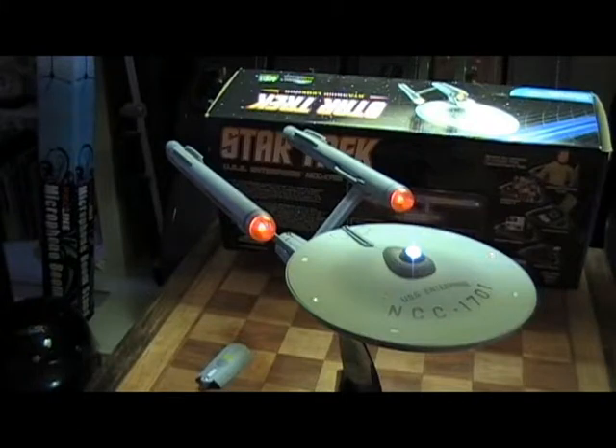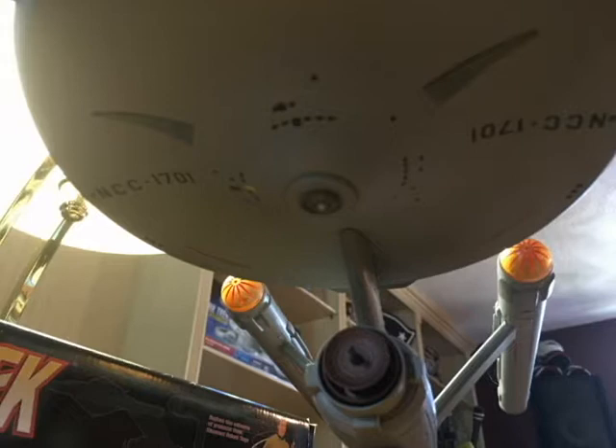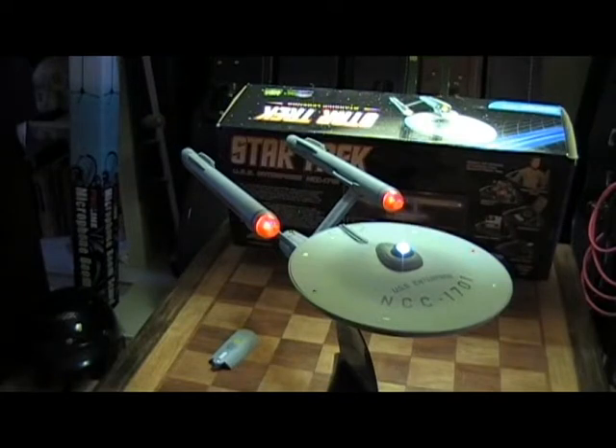The USS Enterprise NCC-1701 — this is the High Definition Diamond Select. You can see the detail. This is one of the really, really awesome ones. The Wrath of Khan one is nice too, but the only issue is that the plastic was pretty translucent and light — I don't want to say 'light pollution' — came through. With this one, it's a darker plastic and the lights don't really bleed through, and it's just really cool. I'm happy to have this display. This is the Diamond Select Starship Legends Series NCC-1701. I hope you guys enjoyed the video, thanks for watching.